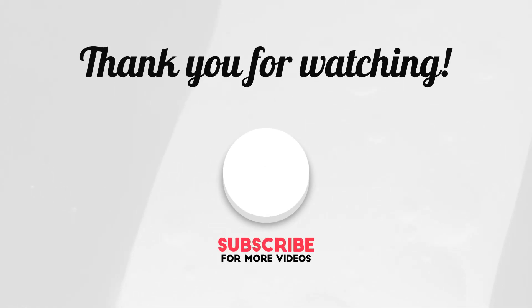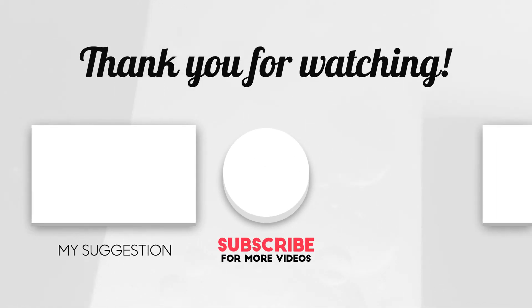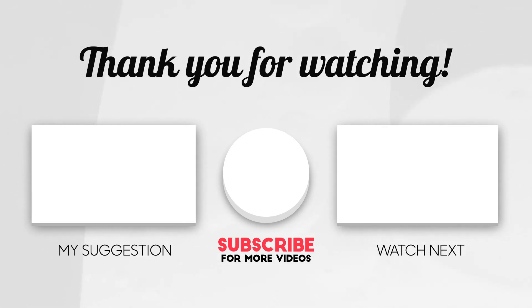And that's all! I hope you enjoyed this video. If you enjoy similar content, check out my other videos. Hit the like button, subscribe to the channel, and turn on the notification bell — I'll see you in the next video!